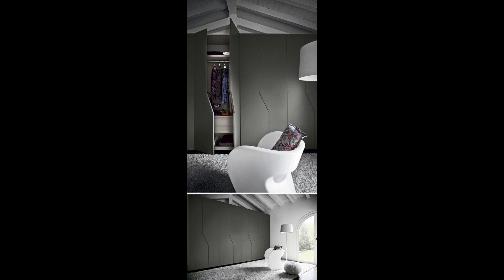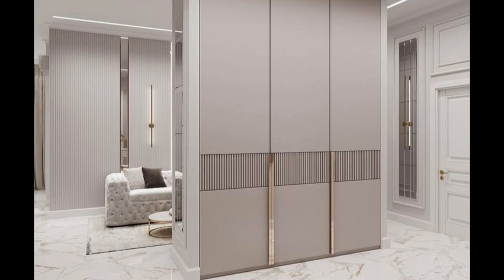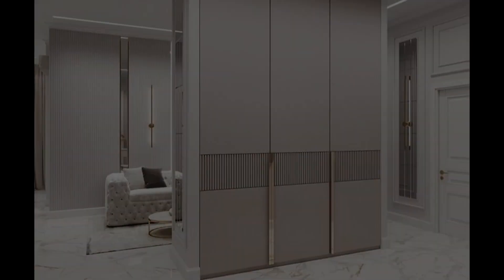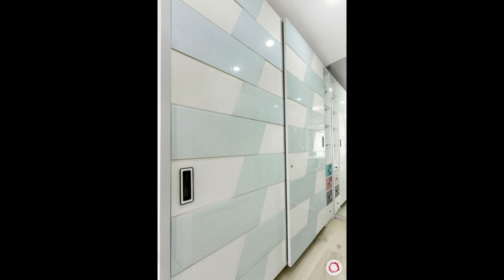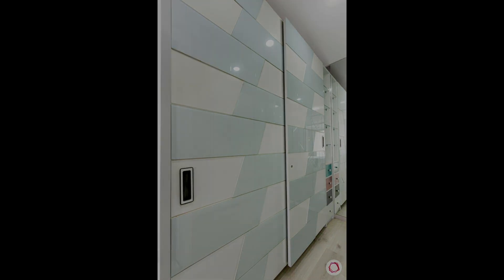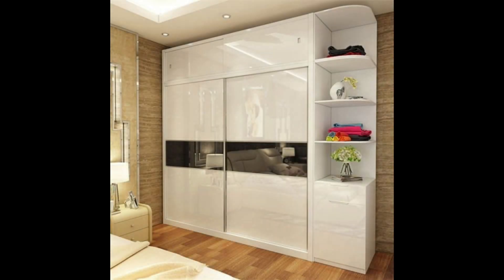13. Wooden wardrobe doors with glass inserts. There is no reason why your wardrobe cannot be the focal point of attraction in the room, and this door design with round glass inserts ensures exactly that. It's also a nice way to merge two different materials.